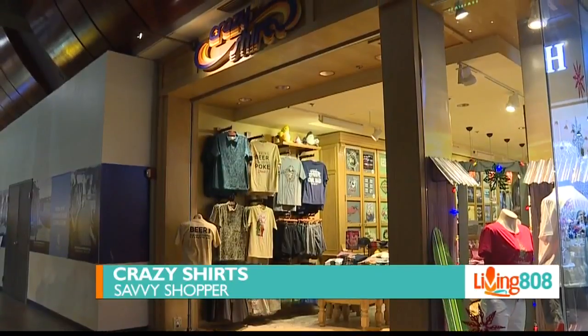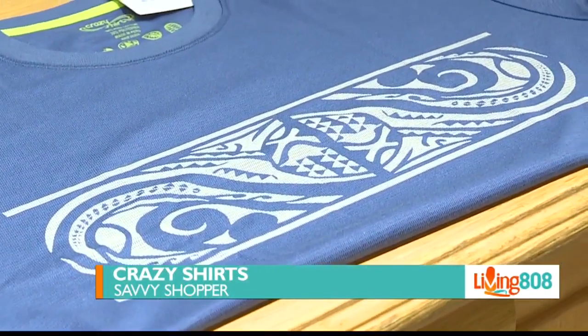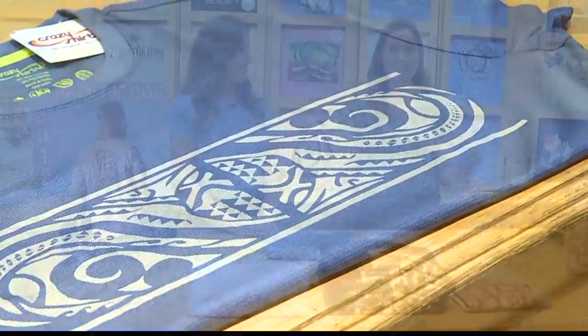We are here at Crazy Shirts at Pearl Ridge Center Uptown. They've got a lot of new products for the new year. And here to tell us all about it is Elisa, who is the store manager.